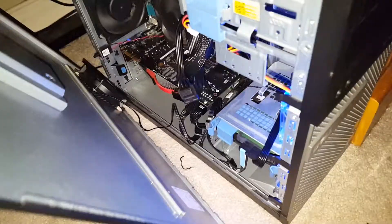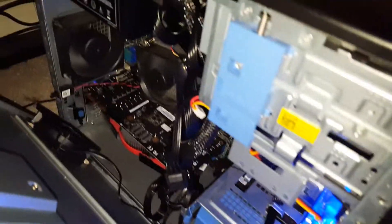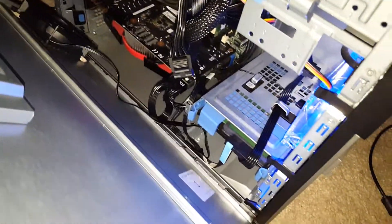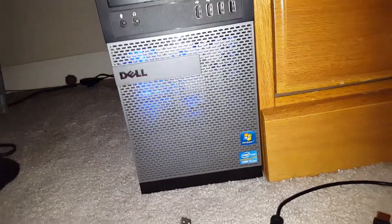Let me put this side panel back on. It also has a 500GB hard drive. That's the front of it. I'll put how much I paid for all of this in the description.